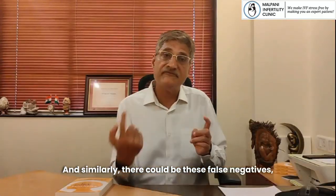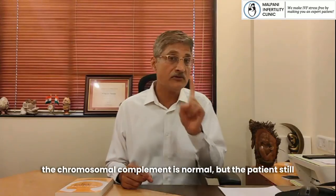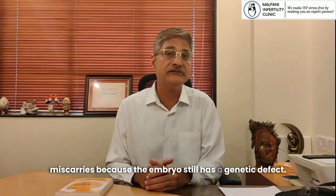Similarly, there can be false negatives, where the PGT report is normal and the chromosomal complement appears normal, but the patient still miscarries because the embryo still has a genetic defect.